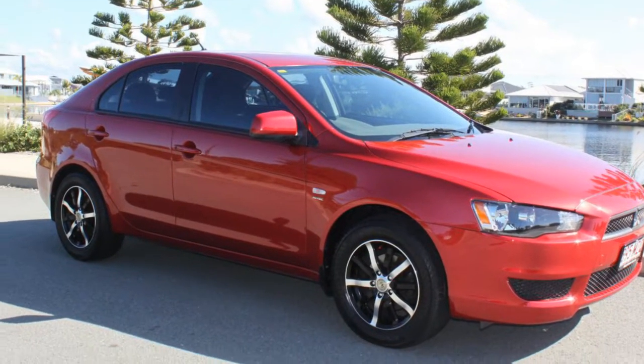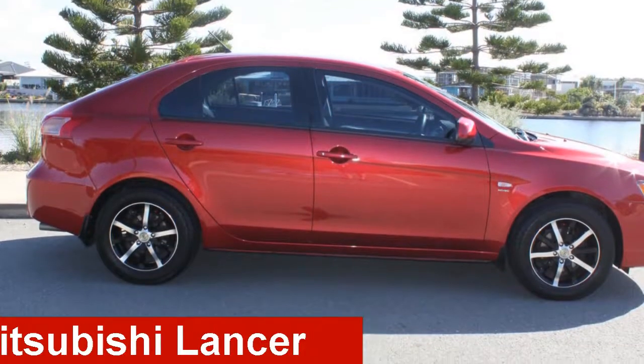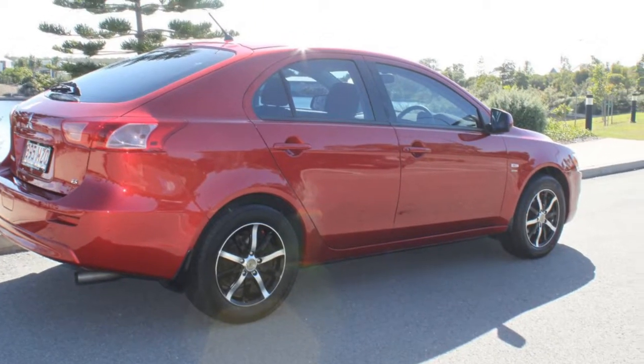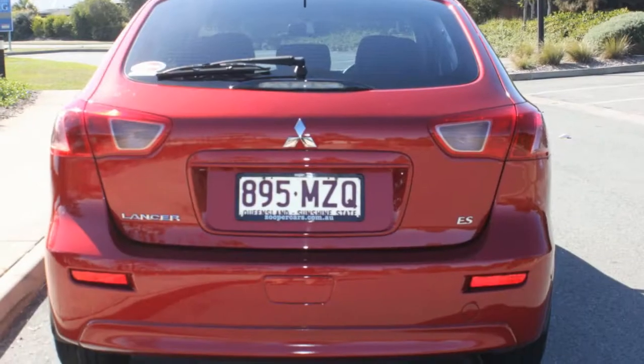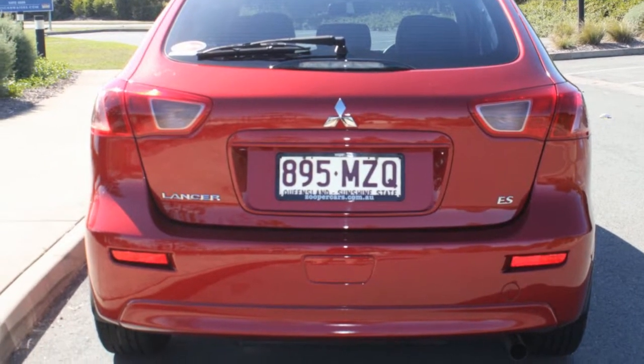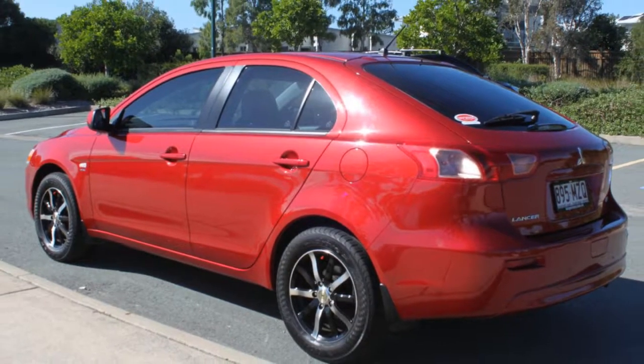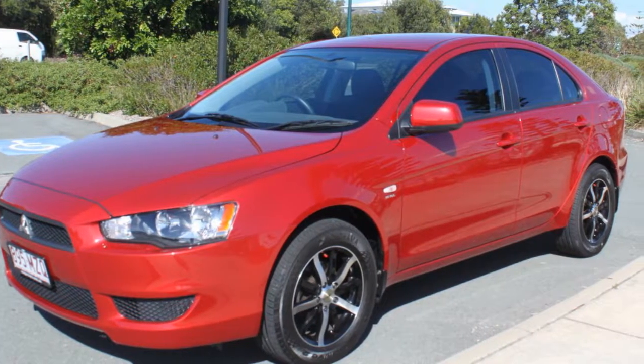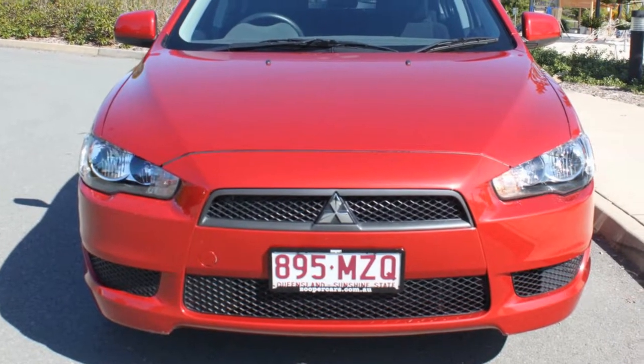We are proud to offer you this great value 2010 Mitsubishi Lancer. This Lancer has an efficient 2.0-litre engine and a smooth shifting automatic transmission. The attractive red exterior is complemented by its stylish interior. This vehicle has all the features you could dream of.